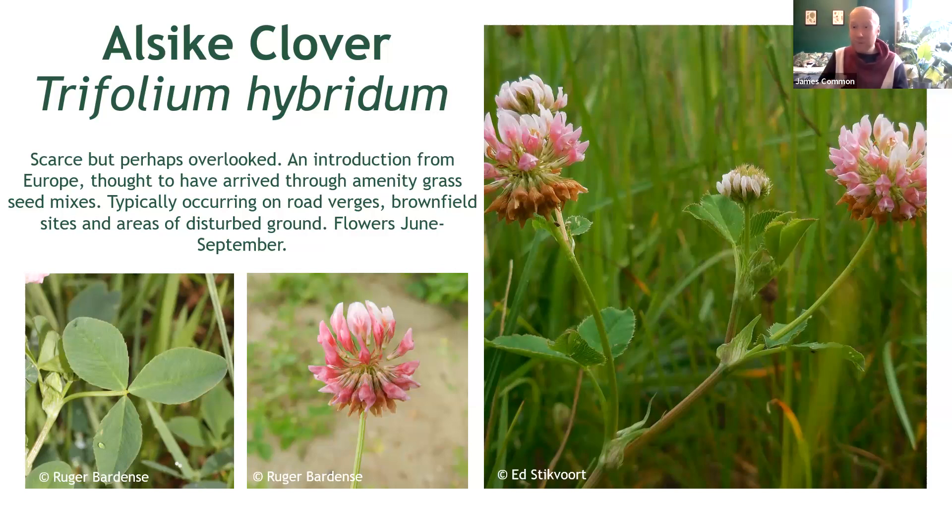You may be able to tell from the picture here, but this is another upright clover, similar in habit to red clover — it doesn't creep like white clover. Rather nicely, it also has really clear two-tonal flowers, pink and white, as you'll hopefully see here.